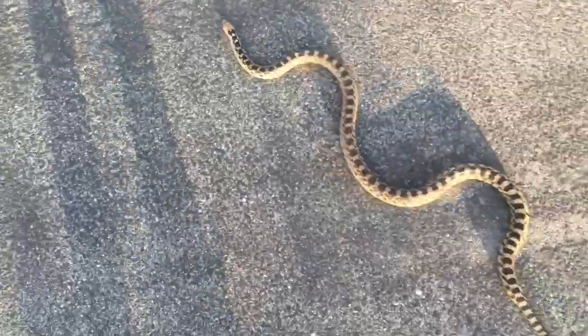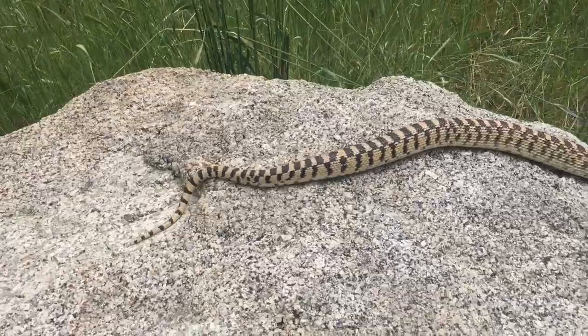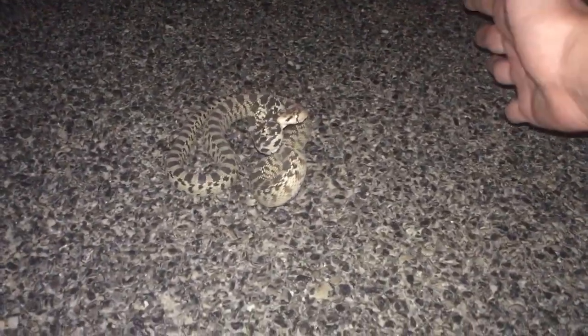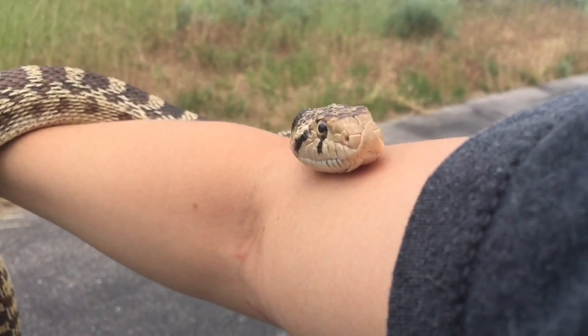Reaching lengths of up to 7 feet, this is the largest species of snake in the state of Utah. But don't let their intimidating appearance fool you, because if you've had some experience with them, you'd know that they can be some of the most pleasant snakes to get up close with.